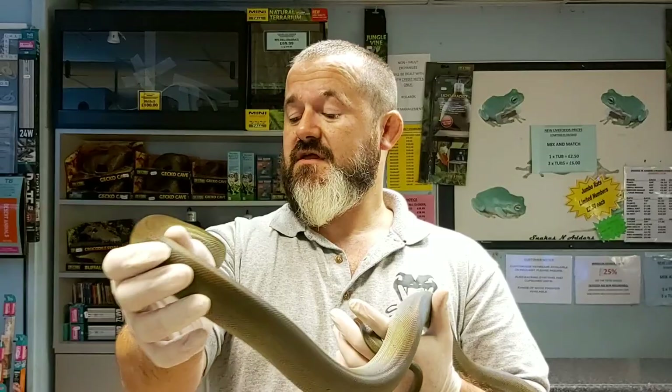And then the biggest one of note up to press was Apodora papuana by Cluj in 1993.